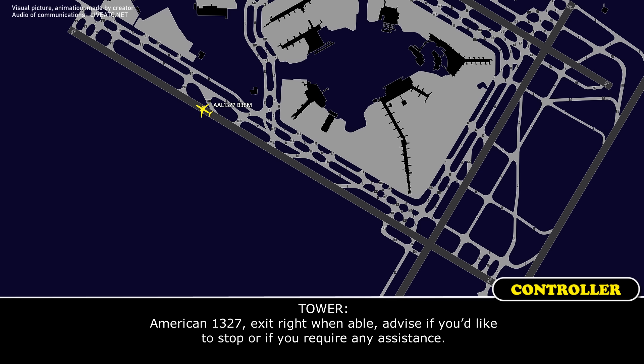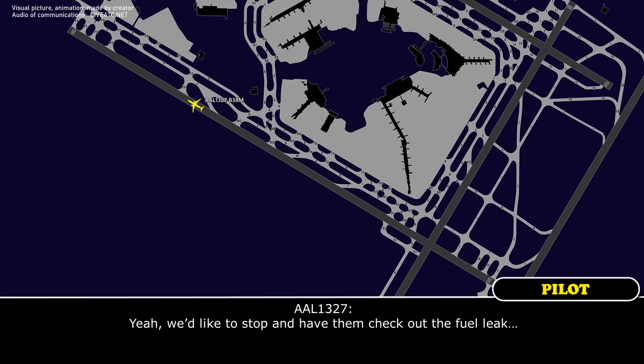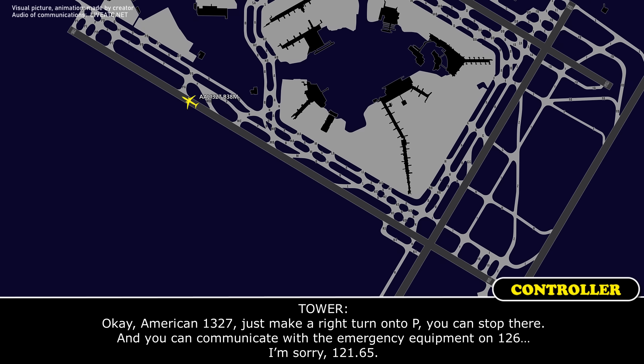American 1327, exit right when able. Advise if you'd like to stop or if you require any assistance. Yeah, we'd like to stop and then check out the field. We can be ready to message to stop. Okay, American 1327, just make the right turn onto Papa. You can stop there, and you can communicate with the emergency equipment on 121.65.